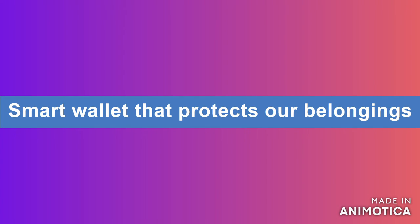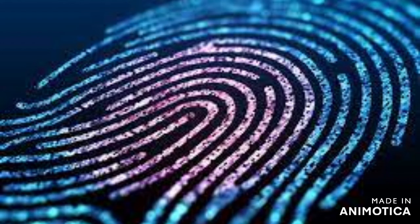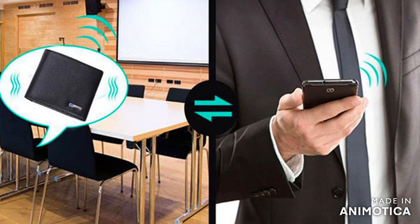Smart wallet that protects our belongings. This wallet becomes a portable safe, since only we can open it thanks to its biometric lock, which only responds to our fingerprint as a password. It can be intercommunicated with our smartphone via Bluetooth, in such a way that when the objects are separated more than a certain distance, it emits a warning alarm.